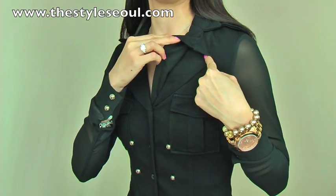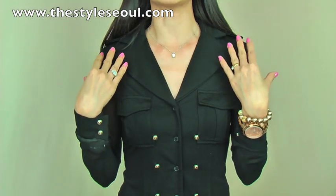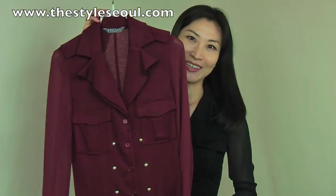The collar is double layered, which is quite unique, and gives a little bit of volume on top with a wide spread. This makes your waistline look very slim. This blouse comes in two colors: the black I'm wearing and a gorgeous burgundy color.